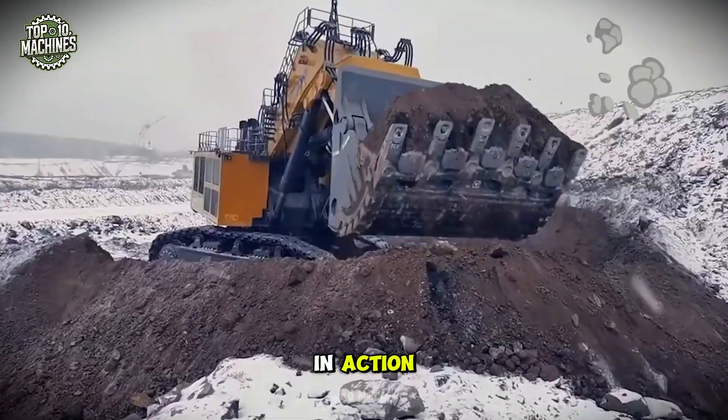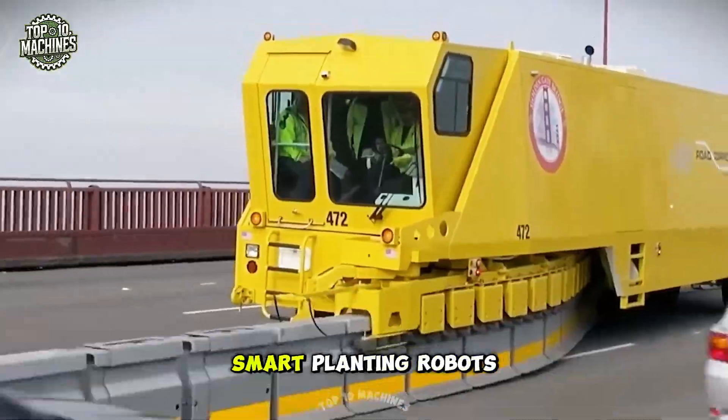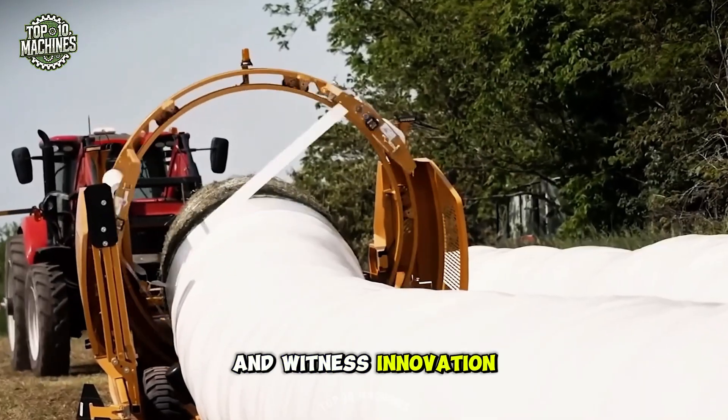You won't believe these machines really exist, and the way they work perfectly down to the millimeter will leave you breathless. Let's go!